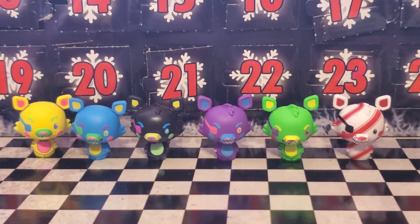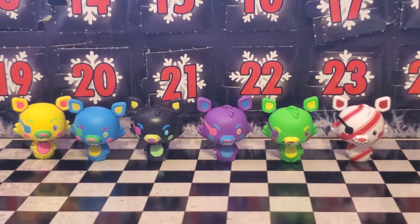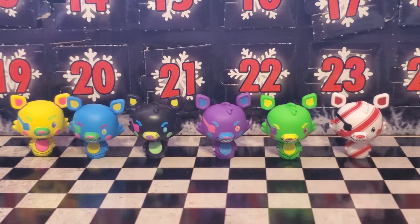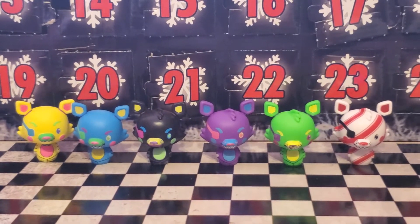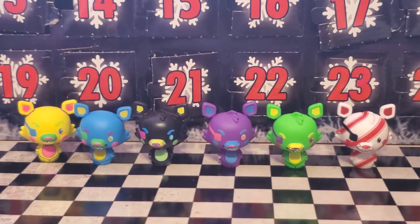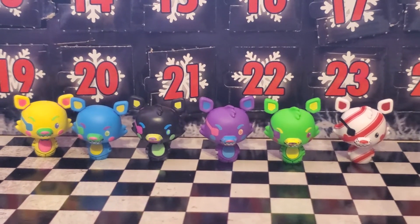Yeah, it's okay. I really hope I get another Bonnie and Chica in the next three days. Please, Advent Calendar, I beg you, please. That's all I want. Alright, well, that's it for this time. See you next time.